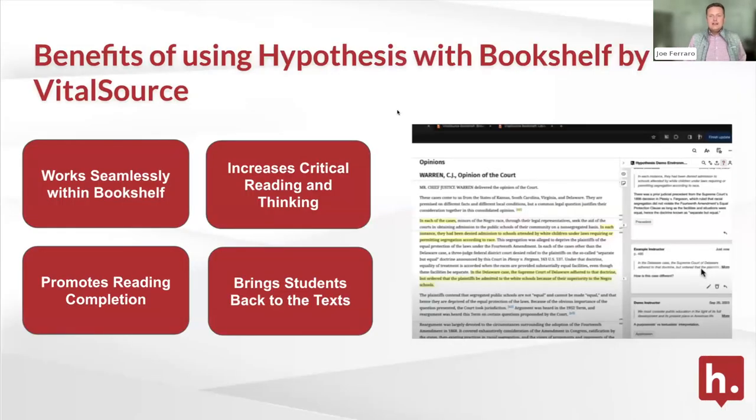VitalSource and Hypothesis have been exploring an integration for about the last two years, and we're really excited that this academic year we've been able to roll out Hypothesis social annotation across textbooks in Bookshelf by VitalSource. This works directly within your learning management system seamlessly, and as long as you and your students have access to the content, the integration works almost exactly the same. It's going to benefit students by increasing critical reading and thinking — a great way to allow guided reading with prompts and annotation topics to really drive engagement across course material.